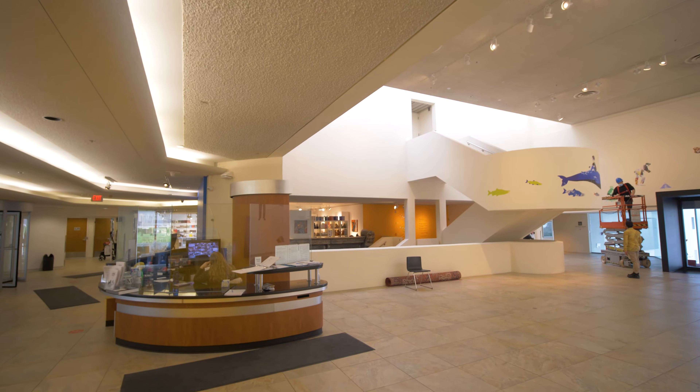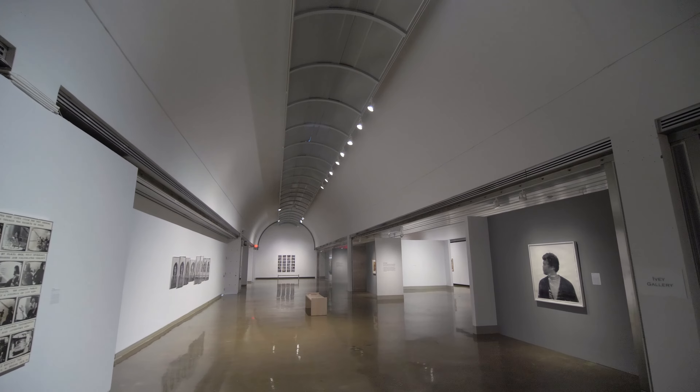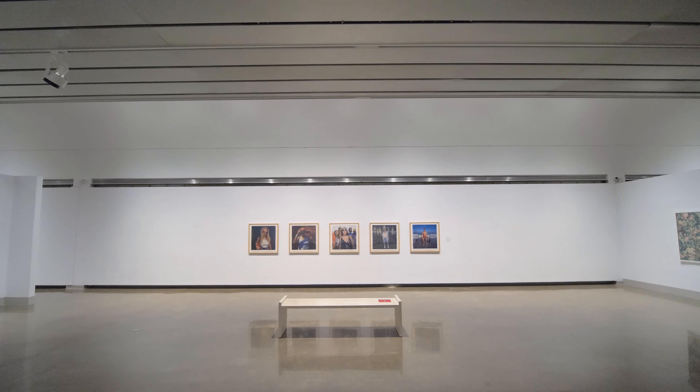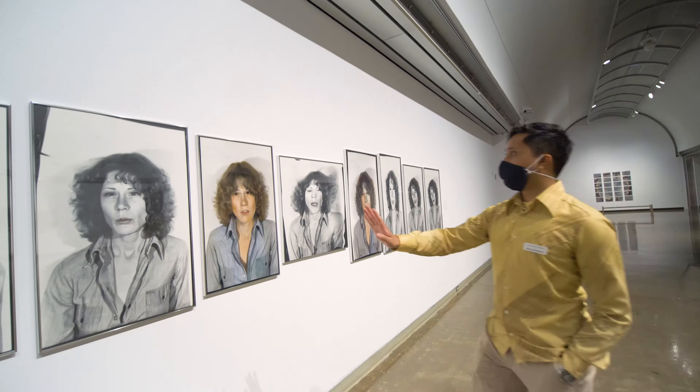To see the exhibitions, you would go upstairs. We have one really large gallery space, the Ivy Galleries, where we either will have one large art show or have it split up into three separate galleries.